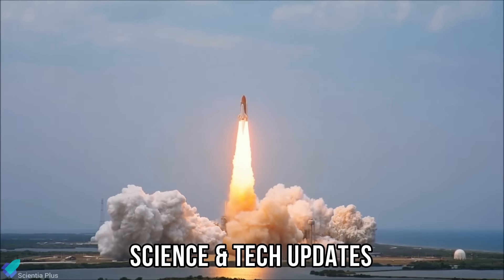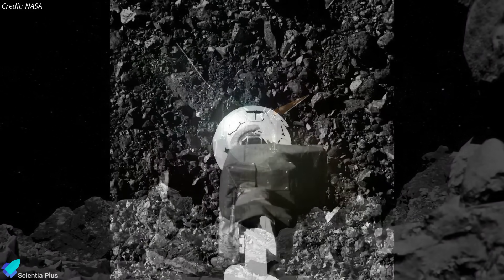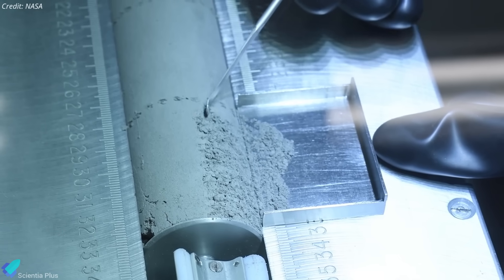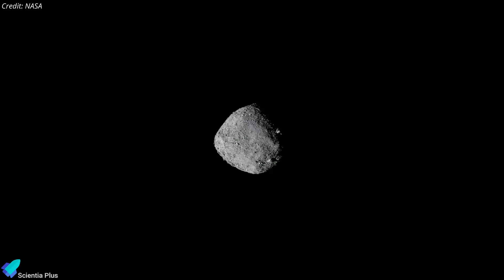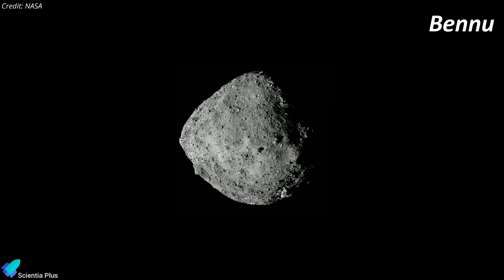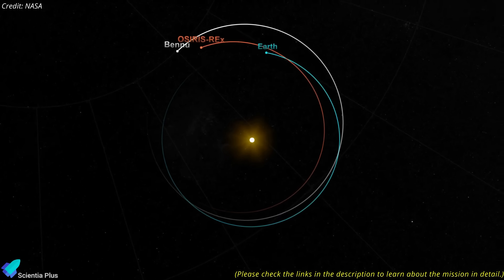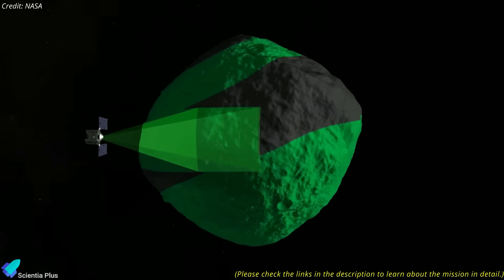Now let's discuss the latest updates from the world of science and technology. NASA's OSIRIS-REx mission has uncovered stardust grains older than the sun in samples from asteroid Bennu, turning it into a cosmic time capsule of the early solar system. Launched in September 2016, OSIRIS-REx set out to study Bennu in order to better understand solar system formation and assess potential asteroid impact risks to Earth. After a two-year journey, the spacecraft arrived at Bennu in December 2018 and spent the next two years mapping and studying the asteroid to find the perfect sampling site.